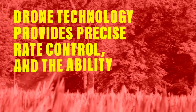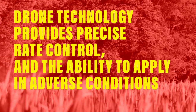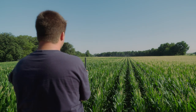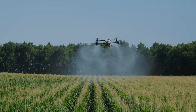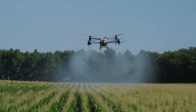Drone technology, such as the drone behind me, is all an automated system. Once you punch in the parameters to your field, it will autonomously fly the entire route based off of GPS, so the precision of application is superior compared to other application methods. Secondly, the rate control is near perfect on every instance, whether it's two gallons to the acre or three gallons to the acre.